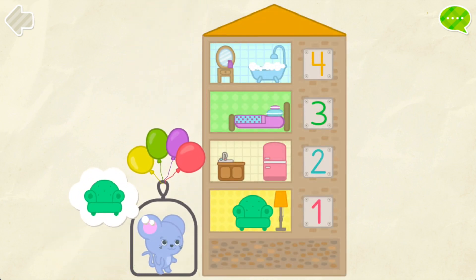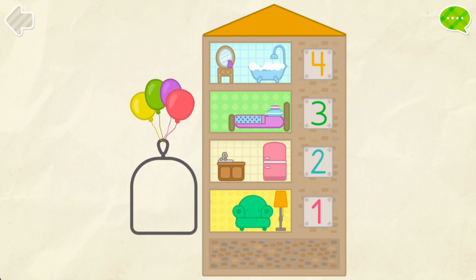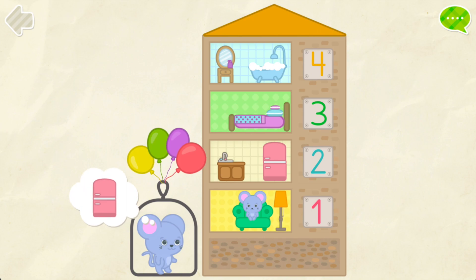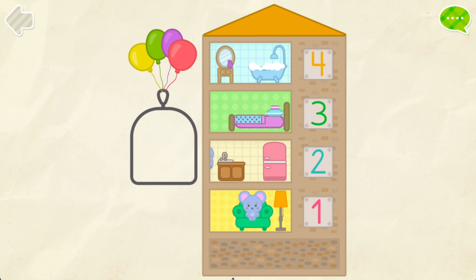Help the mice to get home. One. Excellent! Help the mice to get home. One. Two. One. Two. Good job!